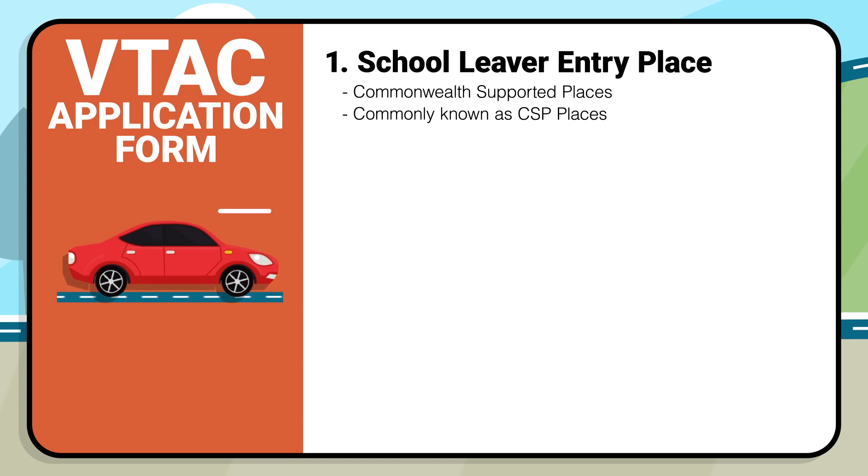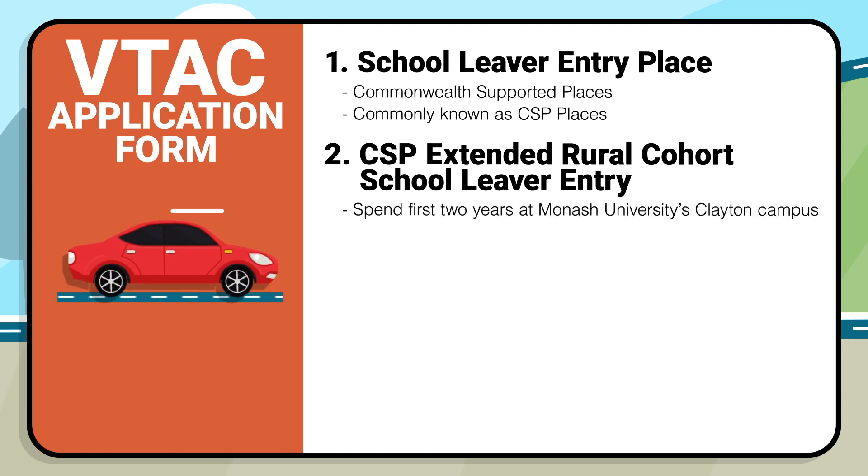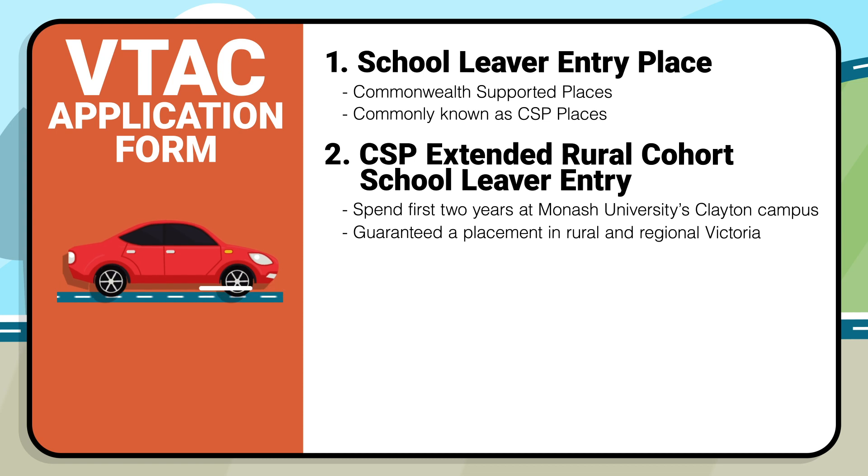Another preference you can put in your VTAC application is the CSP Extended Rural Cohort School Leaver Entry. These students spend their first two years in Clayton with other medical students. For the next two and a half years of clinical training, they are guaranteed a placement in rural and regional Victoria across the northwest of the state or in Gippsland. These Extended Rural Cohort places are also supported by Commonwealth funding and are CSP places.